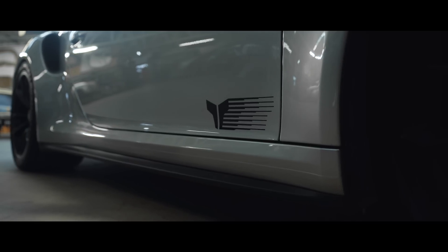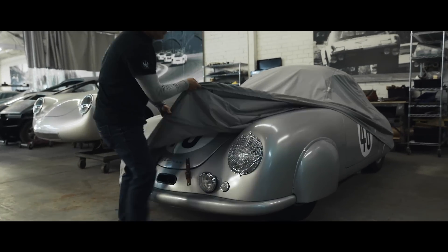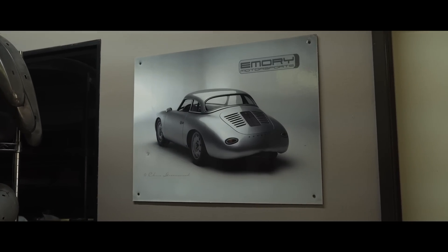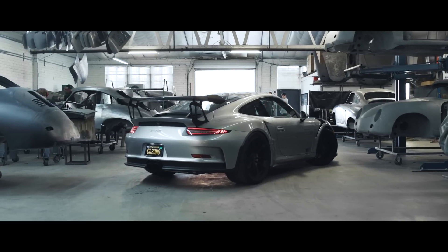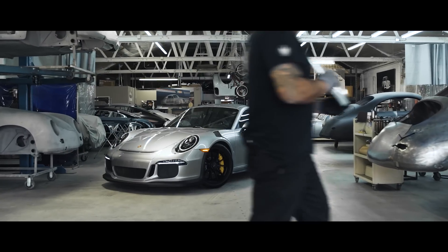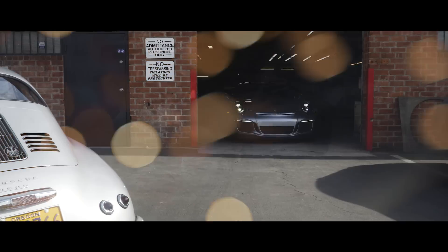Today on the Targa Trophy Ride Check, we're lucky enough to be invited by Rod Emery, legendary old school Porsche builder, to try his 991 GT3 RS and see just how good it really is — and if it really lives up to all the hype centering around this car.